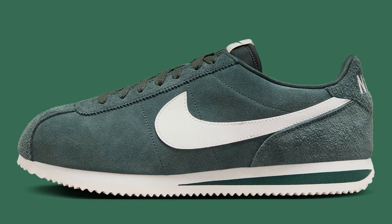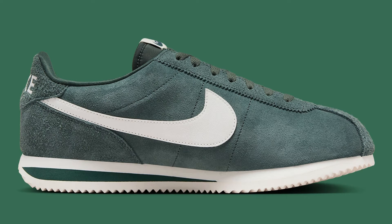The colorway we're reviewing features a clean white upper with pops of red and black — a versatile look that will go with just about anything. Comfort: the Cortez has always been known for its comfortable ride, and the FC 3594-338 is no different.